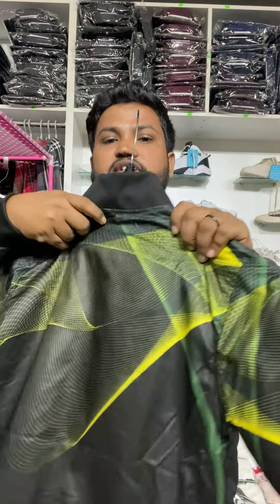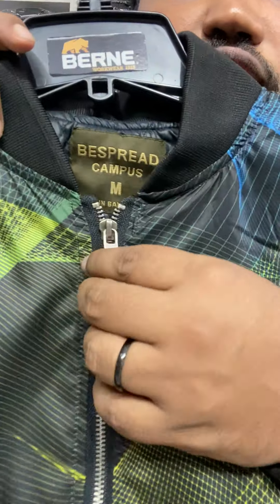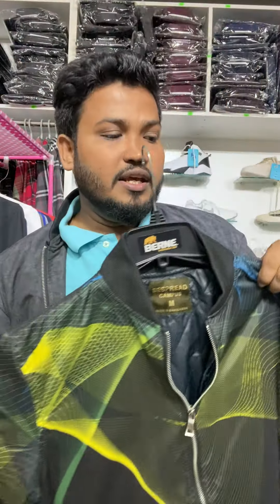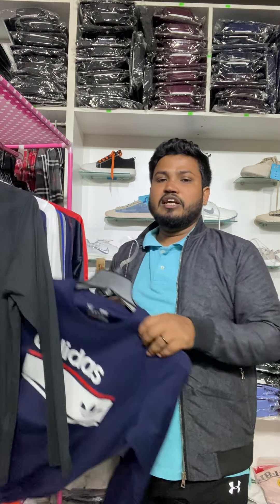This is the front side and the back side. The quality, the stitching, the export quality — even if we look at this product, we have a lot of quality. This is a very good product. This is European measurement. We have to buy one, get one free.